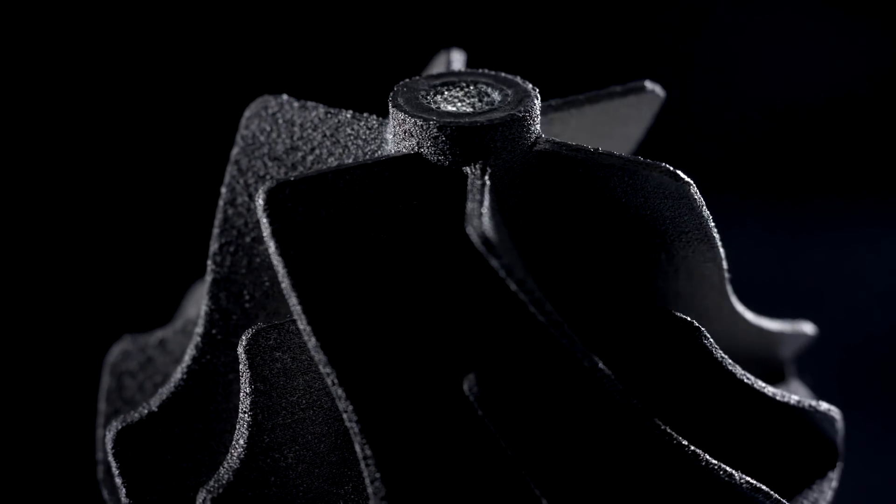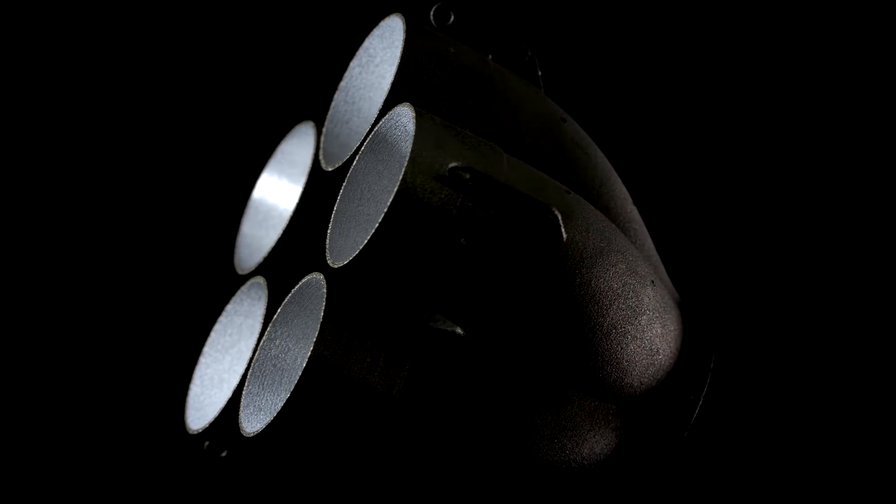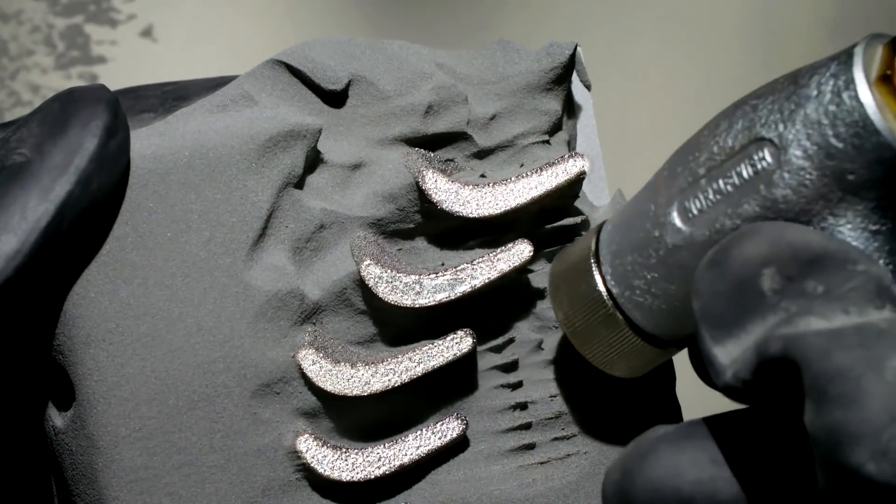3D printing is an exciting green technology because some shapes are very difficult to manufacture, and 3D printing gives us the option to create these complex shapes. So if you 3D print something for the aerospace industry you can make it lightweight and very strong. And by doing that you reduce fuel consumption in an airplane.